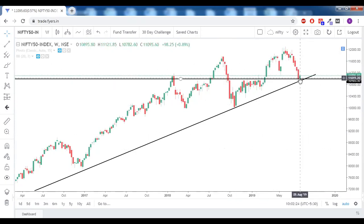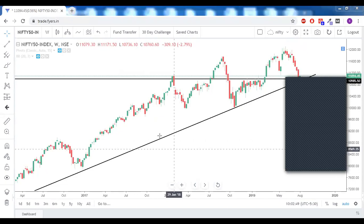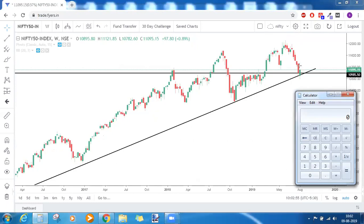We have a red candle and immediately a green candle opening gap down and coming up — this is a sort of piercing pattern. For this to be a perfect piercing pattern, today being the last day of the trading week and also on the weekly time frame, this green candle should close above half of the prior week's body. The prior week's open is 11307.5 and close is 10997.35, so half of this body is around 11152.